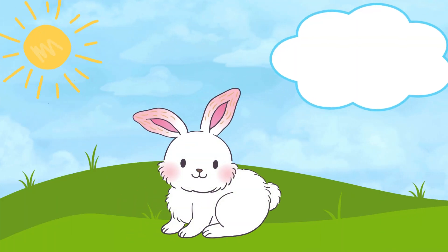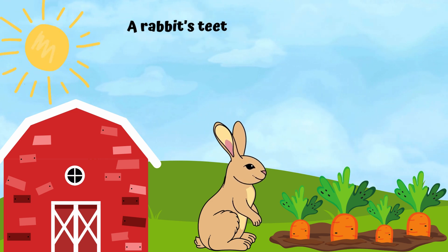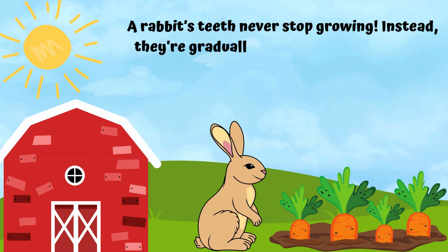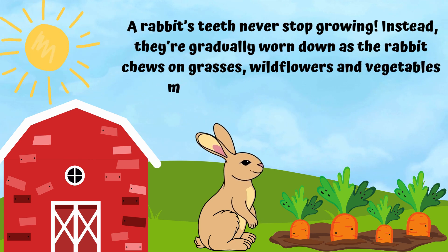A rabbit. A rabbit's teeth never stop growing. Instead, they're gradually worn down as the rabbit chews on grasses, wildflowers, and vegetables, meaning they never get too long.